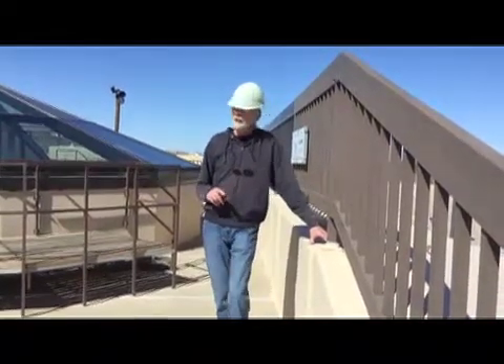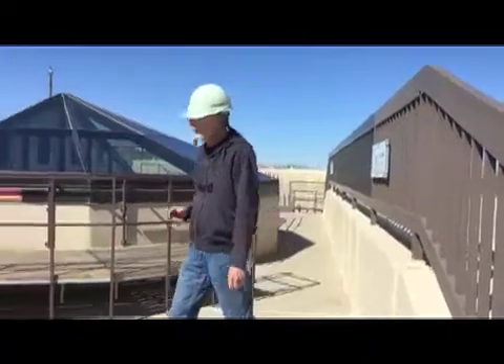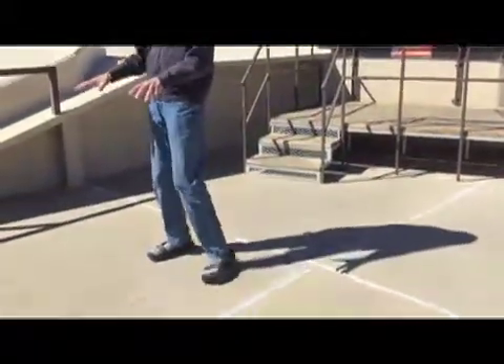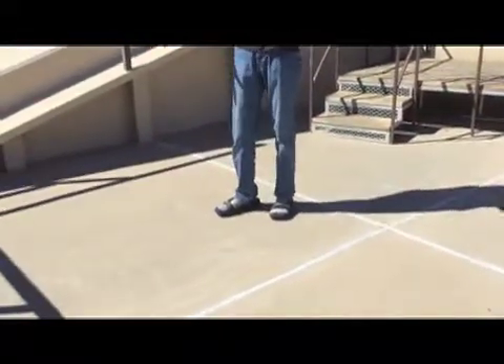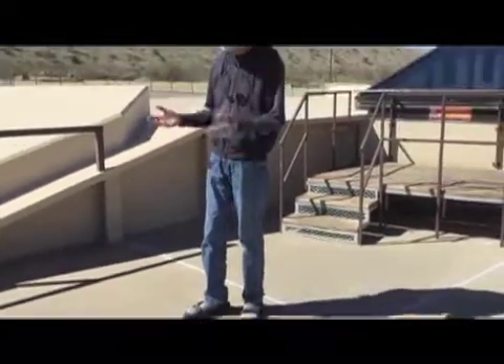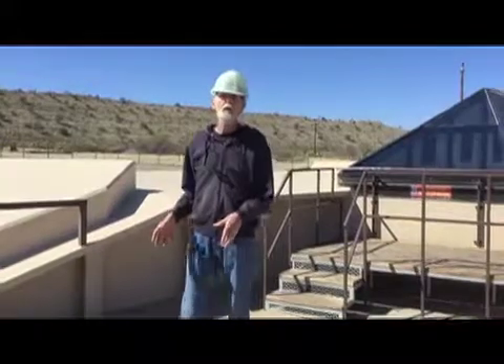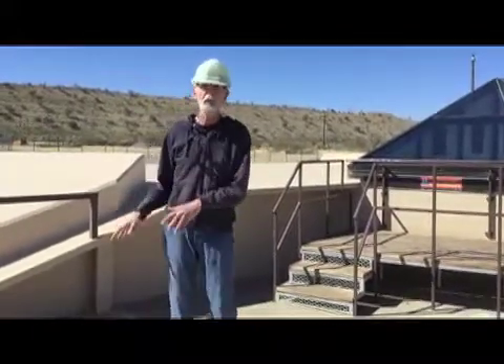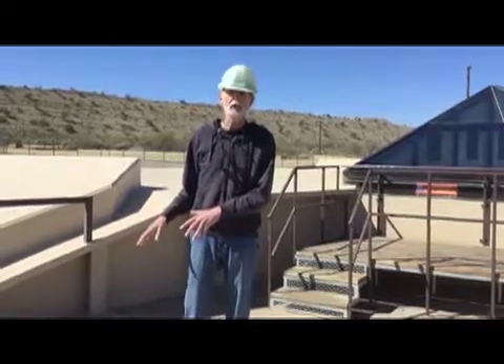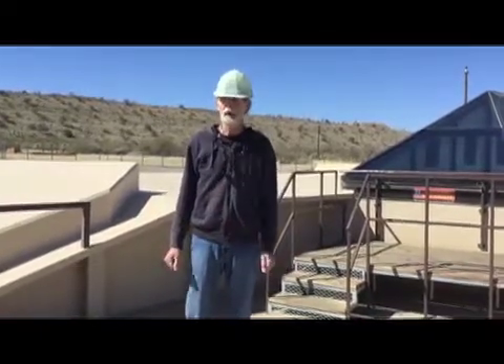Also buried under the concrete are the big exhaust vents, right here on both sides of the silo window we've got built here. That's where all the exhaust comes out when the missile launches. We covered those with concrete because they are so large that people could fall down there and kill themselves — and we thought that would be bad for business.